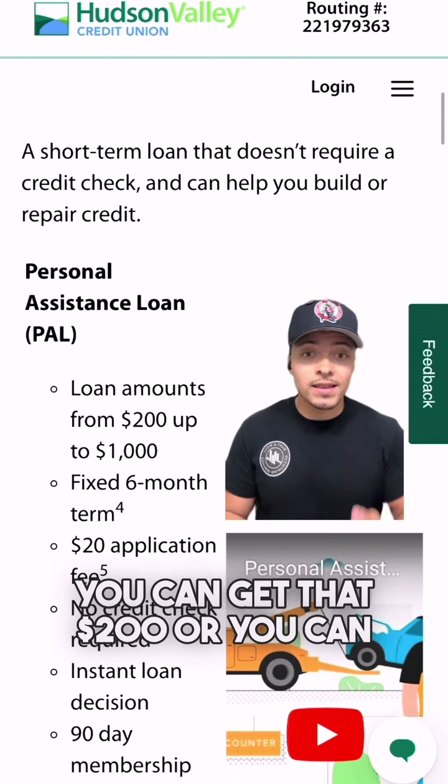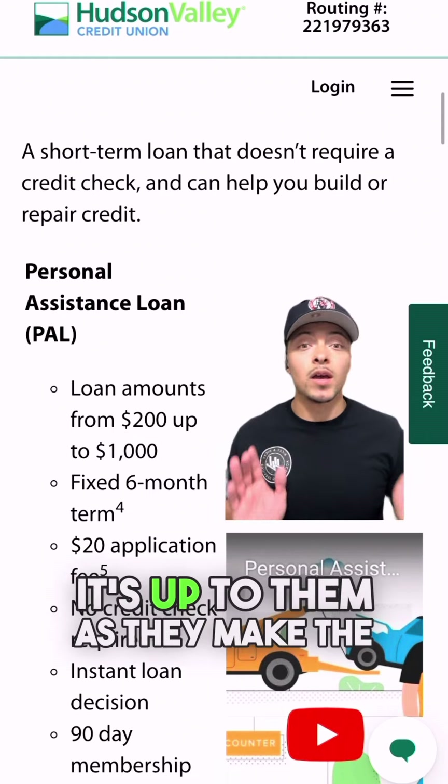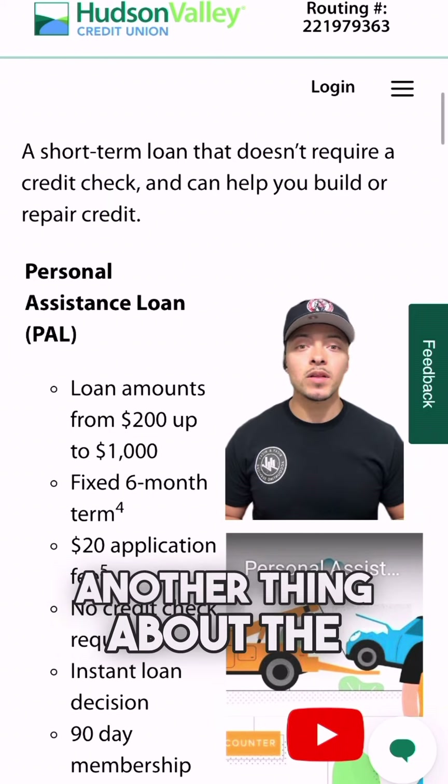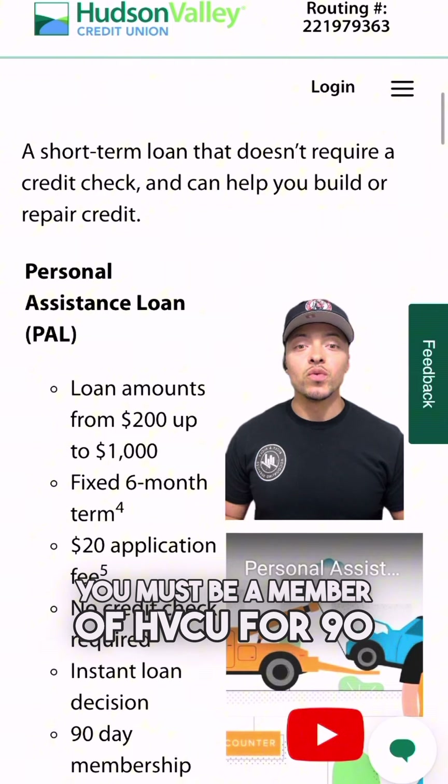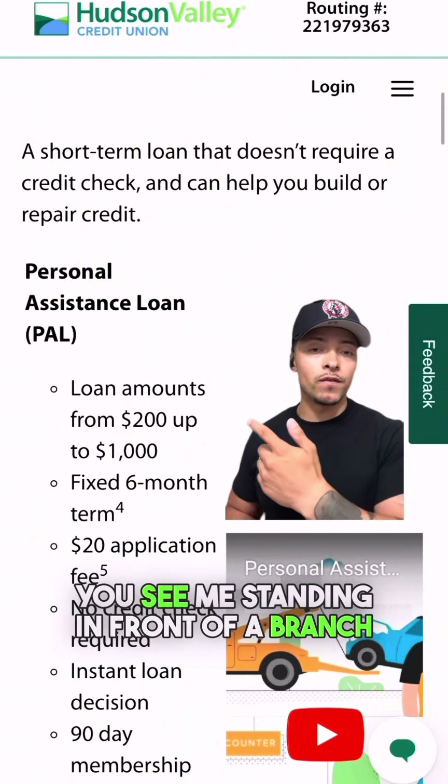You can get $200 or you can get $1,000 — it's up to them. Another important thing about the PAL loan is that in order to apply for it, you must be a member of HVCU for 90 days.